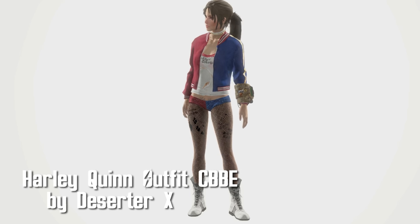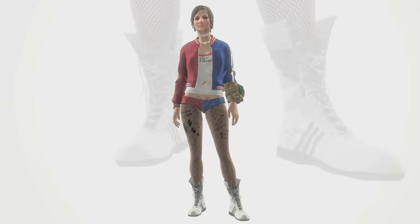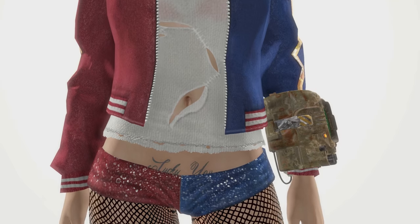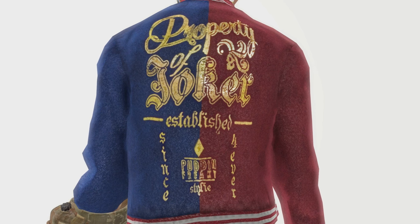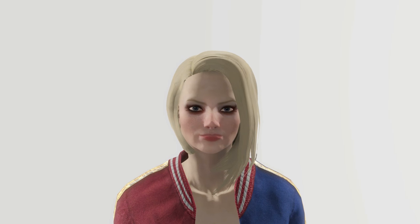Harley Quinn Outfit CBBE by DeserterX. This brings Harley Quinn's outfit to Fallout in three separate pieces. You've got the outfit which provides a plus two to strength, a jacket with a plus two to endurance, and a collar which adds plus two luck. This is only for female characters, and while recording this, I used the Lara Croft face preset, but wouldn't you know it, someone made the face too.